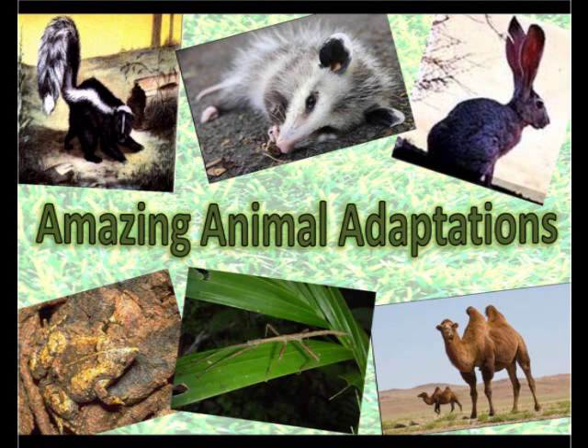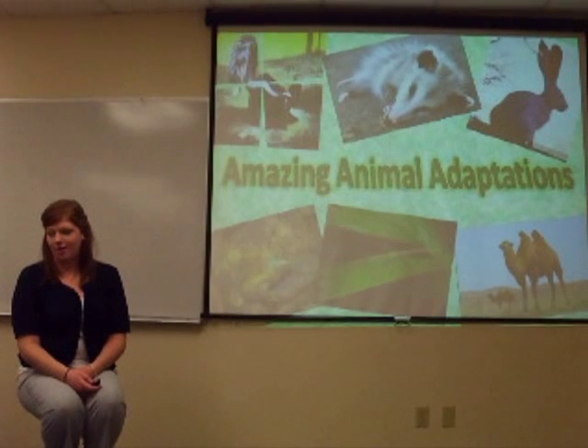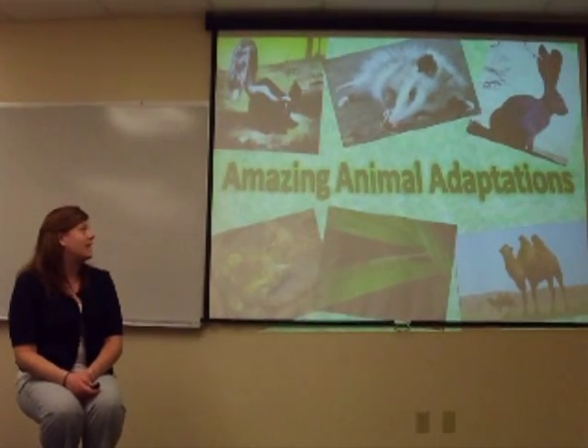We are going to go over adaptations in animals today. Does anyone have any idea on what an adaptation is? A change in the animal. Anyone else have any other idea? These are some adaptations that animals have.